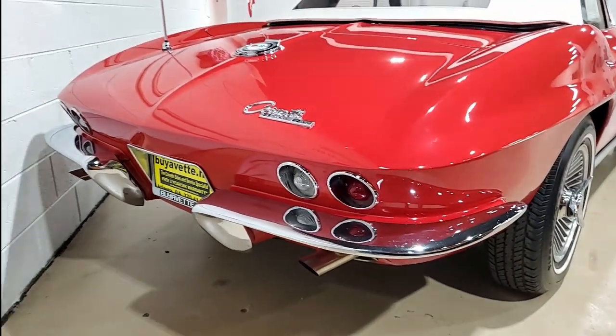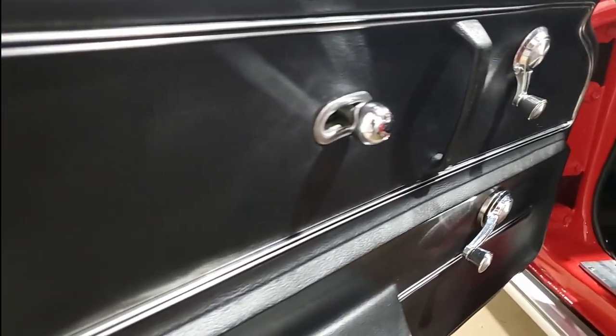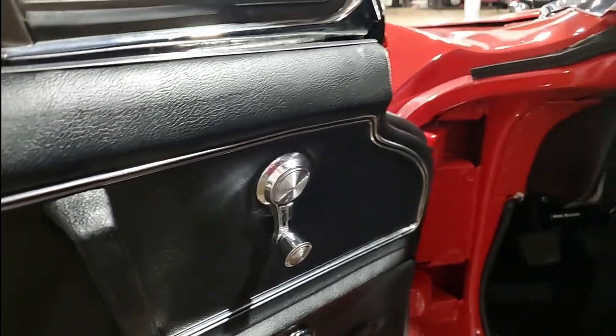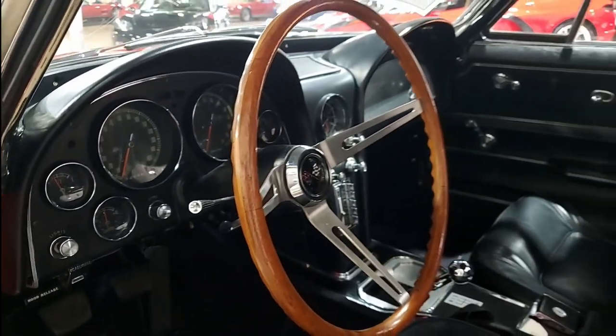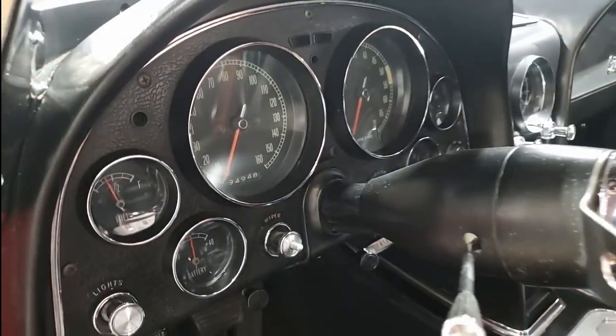The interior of this 1965 Corvette shows good seats, very good steering wheel, center console, carpet, dice pads, and seat belts. It also has the correct appearing AM FM radio in place, and as we said, the numbers matching 300 horsepower 327 cubic inch engine shows the original casting date November 20th, 1964.